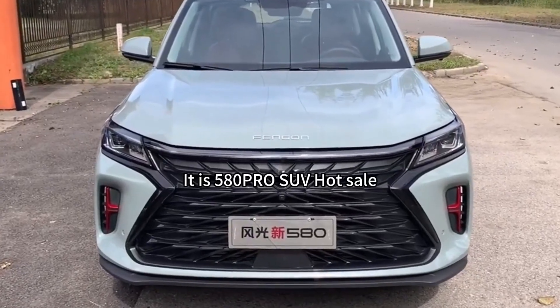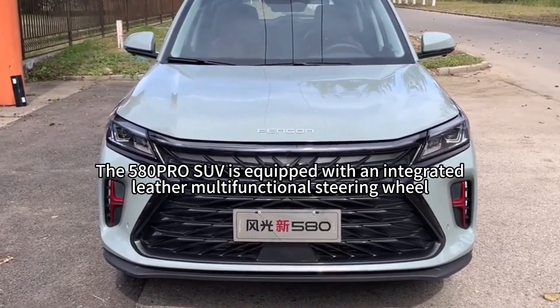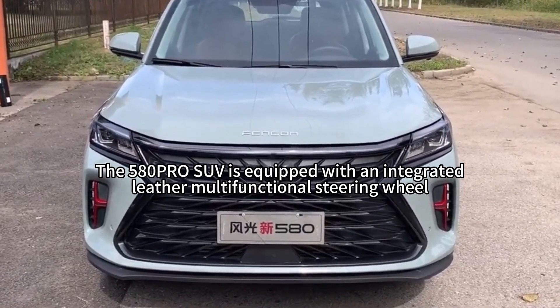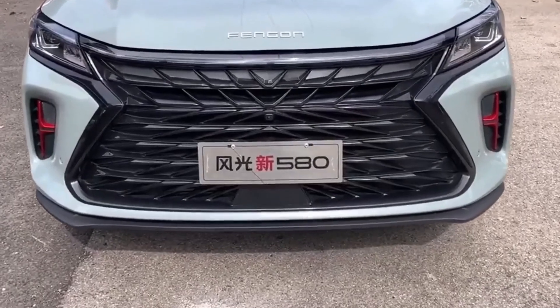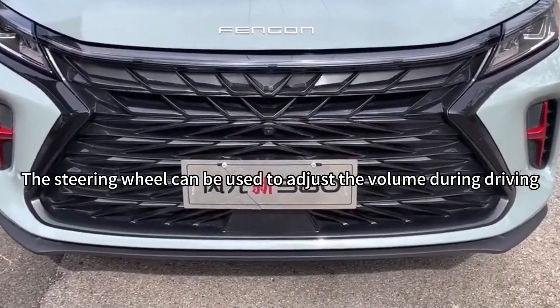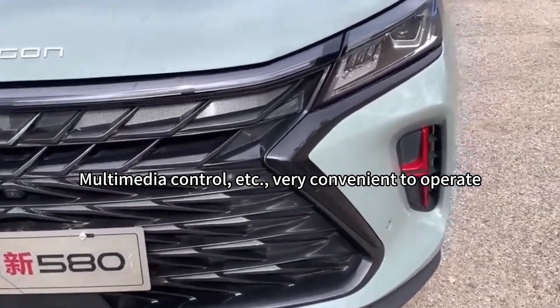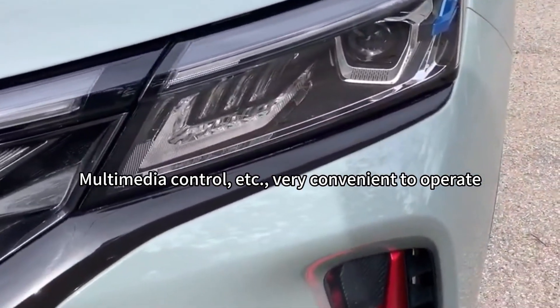It is the 580 Pro SUV. The 580 Pro SUV is equipped with an integrated leather multifunctional steering wheel. The steering wheel can be used to adjust the volume during driving, multimedia control, etc. Very convenient to operate.